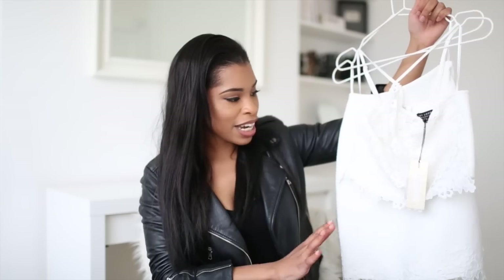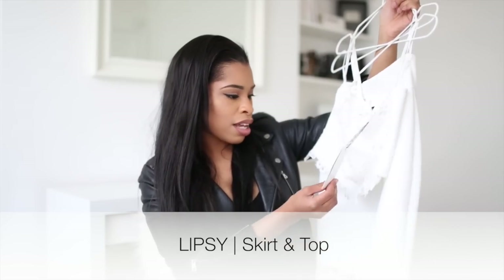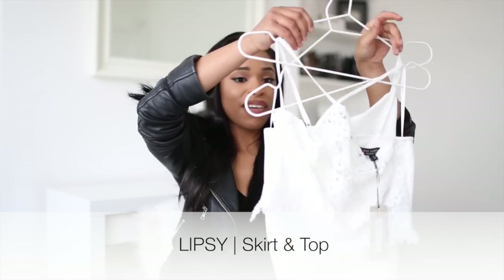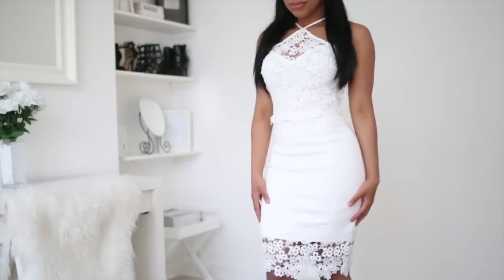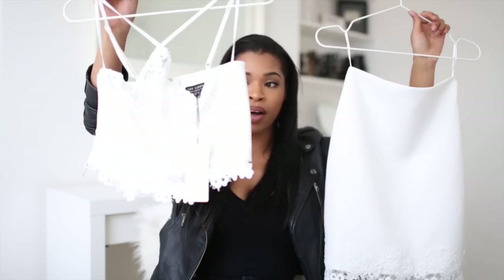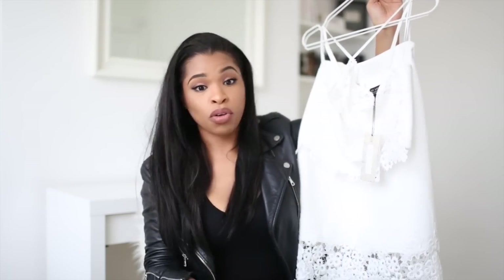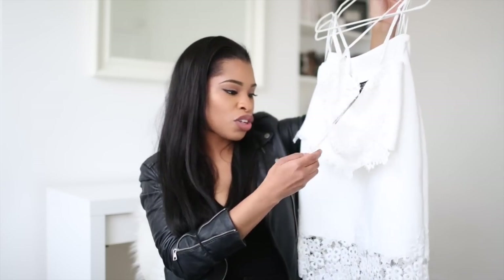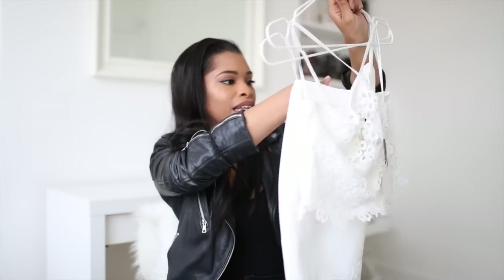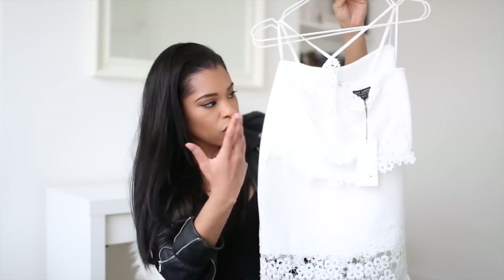This next piece — or pieces, because it's a coordinate set — is from Lipsy, the Michelle Keegan line. I fell in love with this white skirt because it has a gorgeous lace detail at the bottom, and it comes with a halter neck lace top. I bought it in case I have an all-white party or occasion to attend. The top was £35 and the skirt was £38 — decent enough for an occasion outfit.